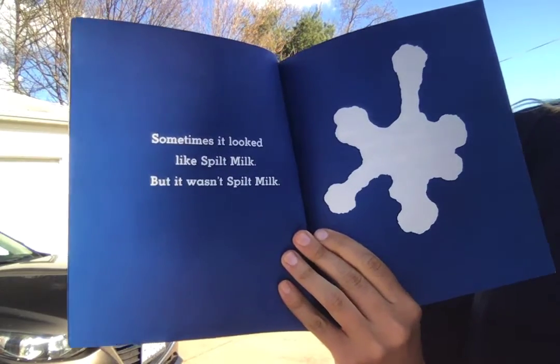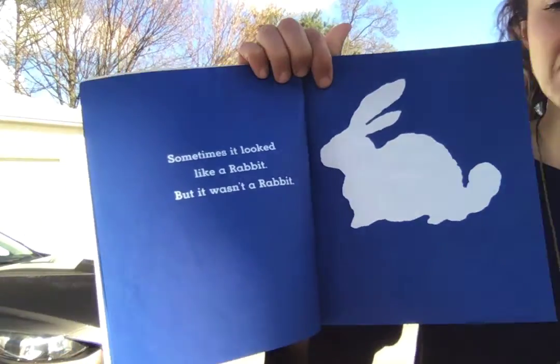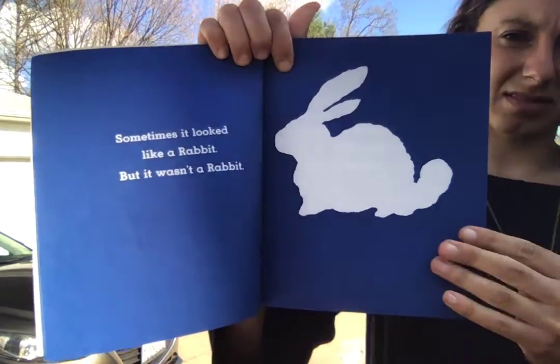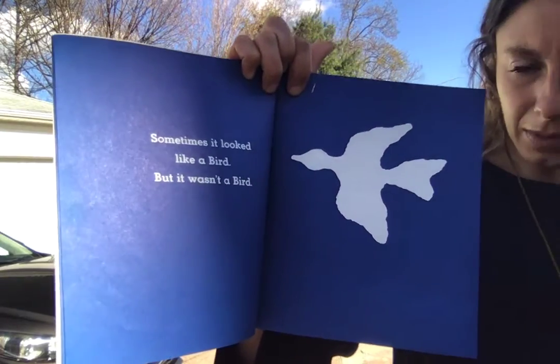Sometimes it looked like spilt milk, but it wasn't spilt milk. What was it? Sometimes it looked like a rabbit, but it wasn't a rabbit. Sometimes it looked like a bird, but it wasn't a bird.